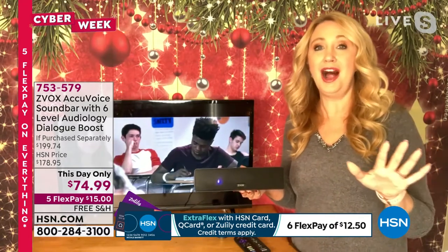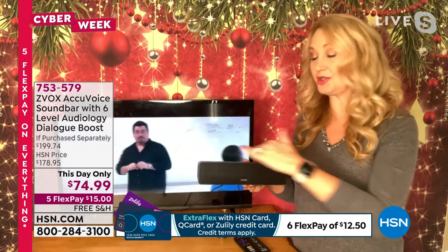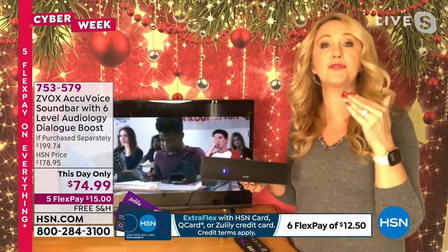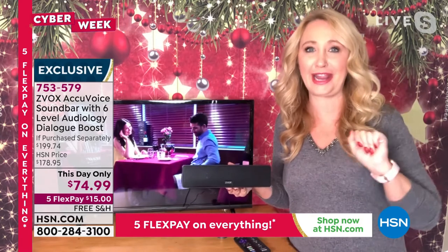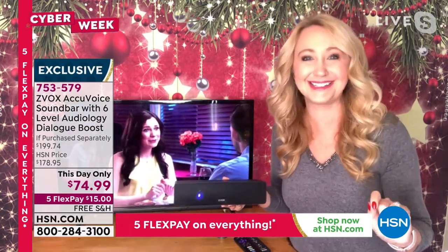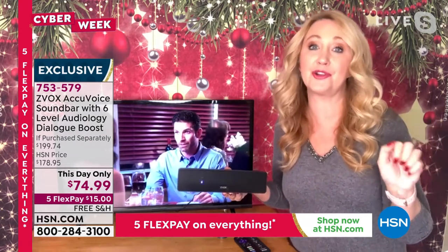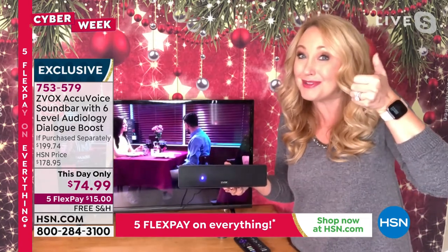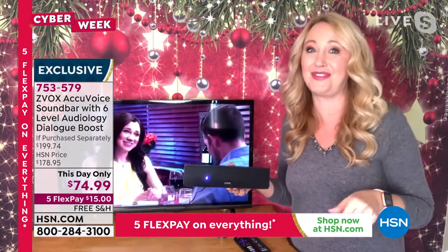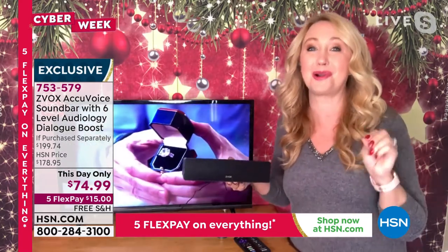This is the most lightweight and portable ZVOX — only 10 inches and one pound. If you have to carry it from one TV to the next, you can. I even took mine on vacation to a rented Airbnb in the mountains — there was no way I was going to understand TV for an entire week without it. My husband would want to turn up the volume and I'd be giving him the signal, but with ZVOX I could portably bring it and we had a great vacation.